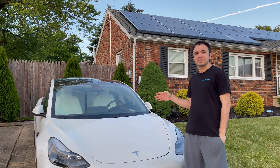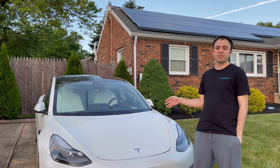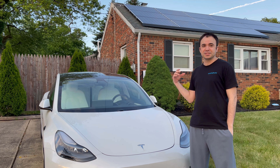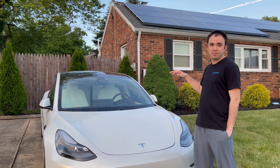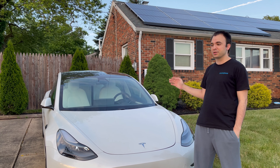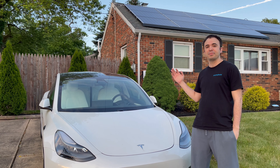Alright guys, today I'm here to do a Tesla Model 3 Long Range review as I promised. We're coming at it from a different perspective — since this is more of a tech and gaming channel, I'm going to be concentrating on the tech side of cars. This review is going to cover everything about the Model 3 that makes it stand out from a techie perspective.